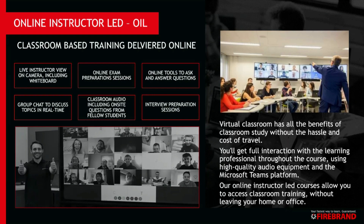All our bootcamps are delivered remotely. We call it OIL, which stands for online instructor-led training. It's a virtual classroom that has all the benefits of classroom study without the hassle and cost of travel, so you can participate in your office or at home.